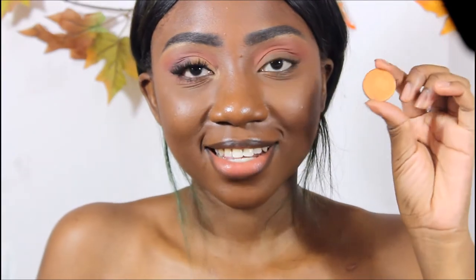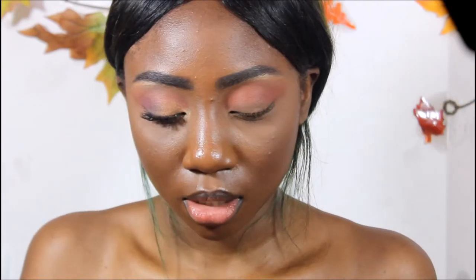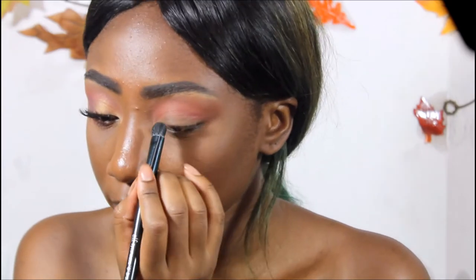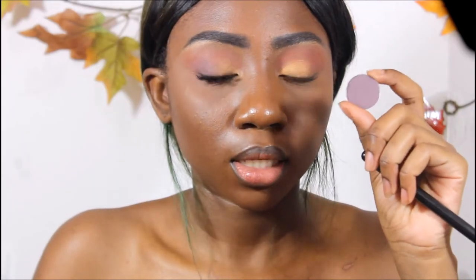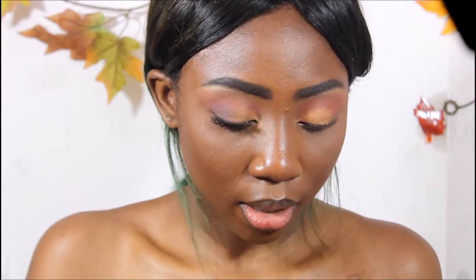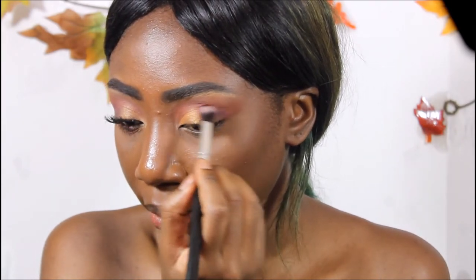Now I'm gonna use the color Dazzling, also from that custom palette from Morphe, and apply that with a wet brush. Then I'm going to go in with the color Pinky from Morphe and put that on the outer corner of my eye and my outer crease.